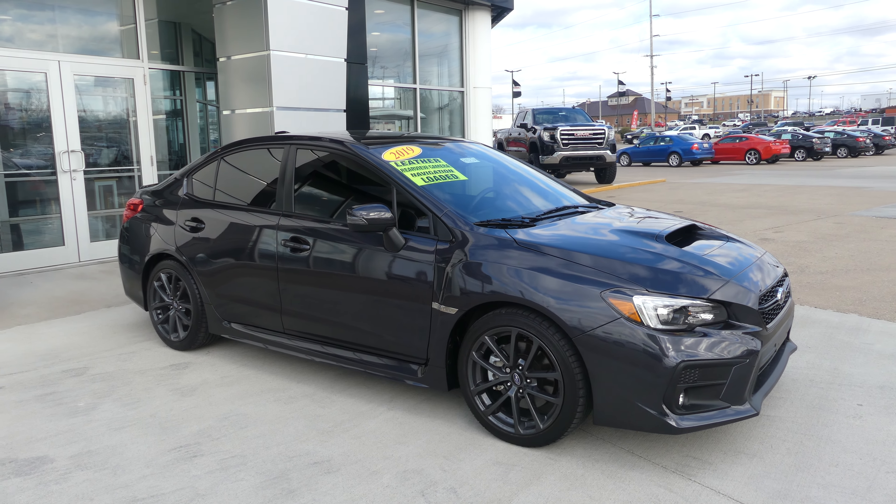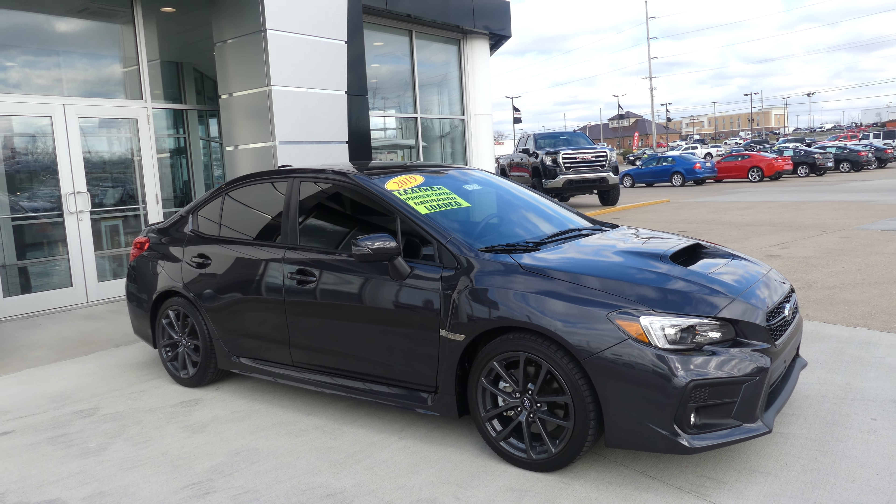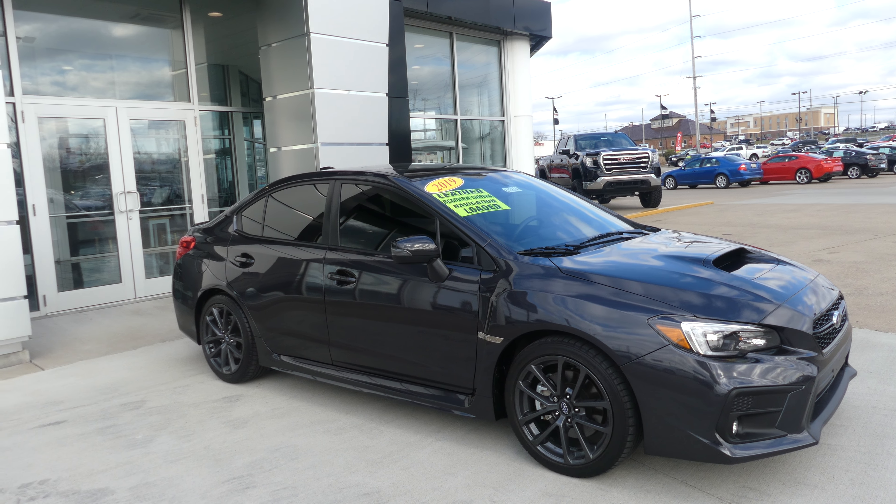Hello and welcome to Yubler View at GMC Online Showroom. Today we're gonna have a quick look at this 2019 Subaru WRX.